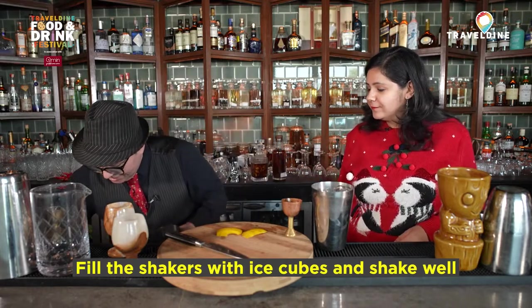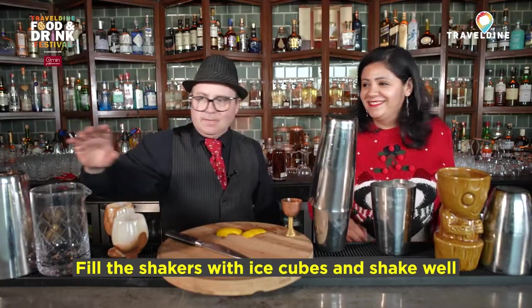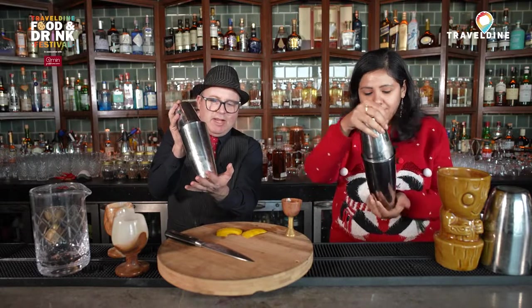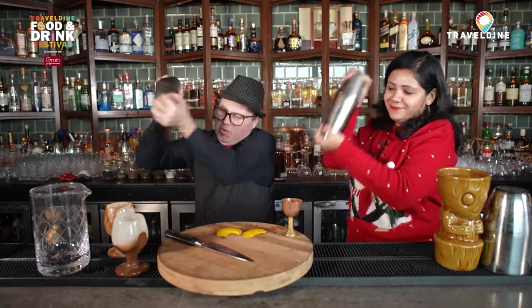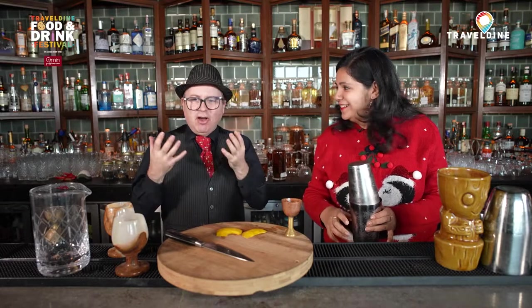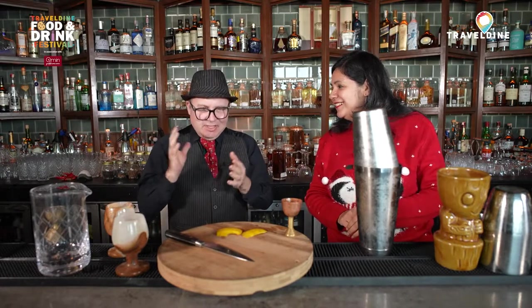Now we add ice to our shakers. The best part — shaking! When you shake, first push the shaker together, then I always like to have one hand over the top and one hand over the bottom so it can't come apart, and then we shake. How long do we need to do this? I judge it by how cold my hands are — when I get to the point where it starts to hurt my hand, that means it's cold enough.